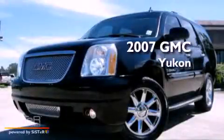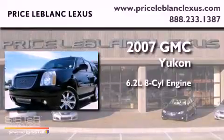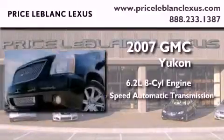This is a 2007 GMC Yukon. It features a 6.2-liter, 8-cylinder engine, a 6-speed automatic transmission, and all-wheel drive.